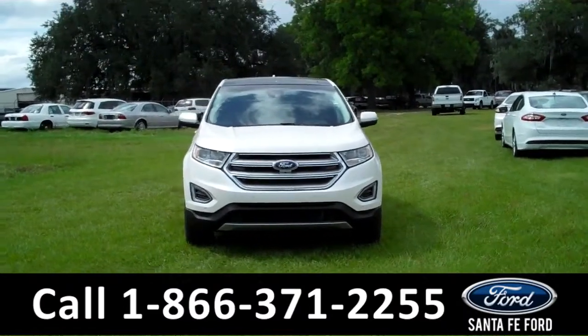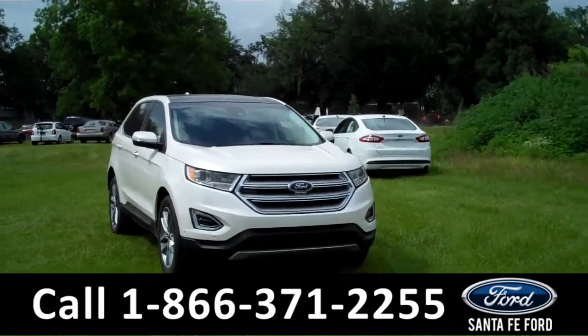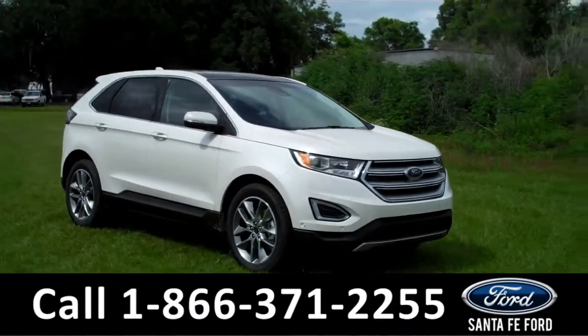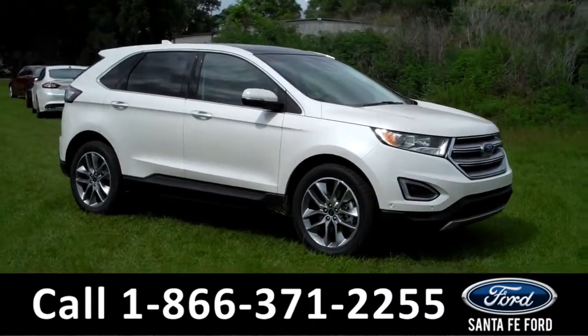Hi there, it's Leslie here with the brand new 2015 Ford Edge Titanium. I'd also like to invite you to visit our website at SantafeFord.com. You can view our entire inventory, download a copy of the factory window sticker, and see some pictures of this vehicle.